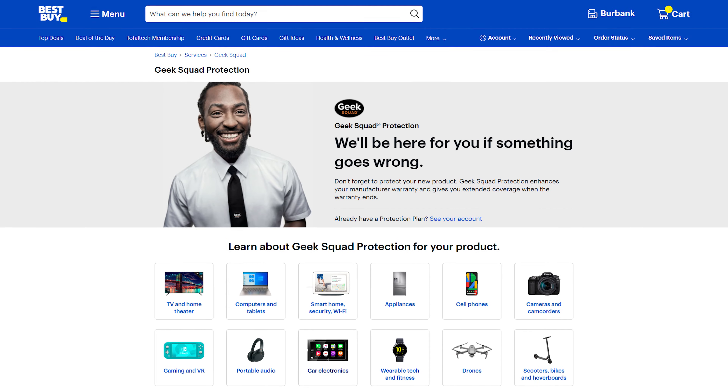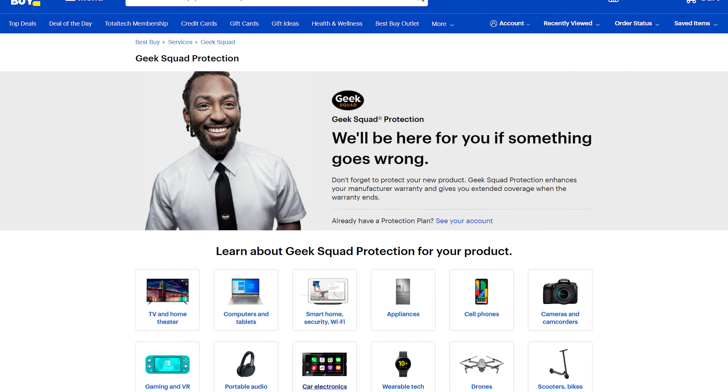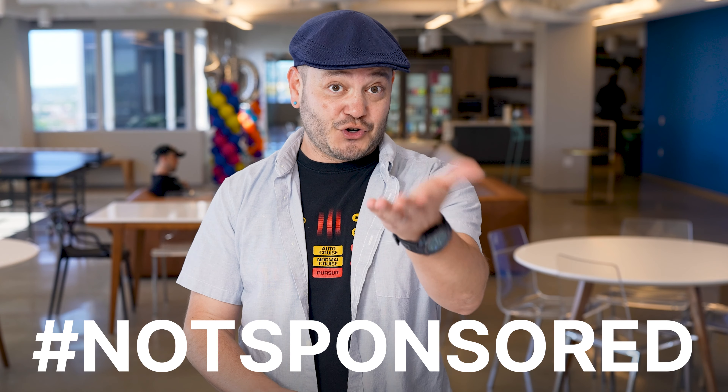Besides just a counter inside a physical Best Buy location, Total Tech Support offers users Geek Squad access 24 hours a day, 365 days a year. This is phone and chat support, and it's great not only for those who need tech support help, but have general questions about product compatibility or just need product recommendations. Not everyone has direct access to their own tech YouTuber, and Best Buy wants to be the next best thing for you.